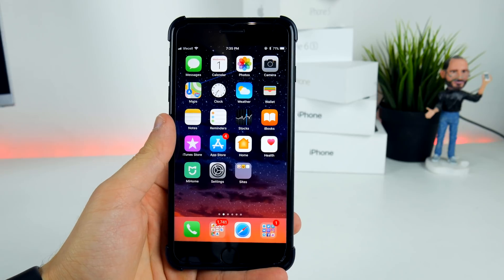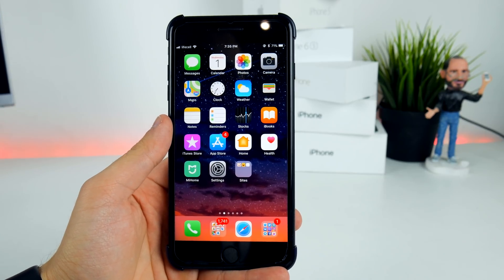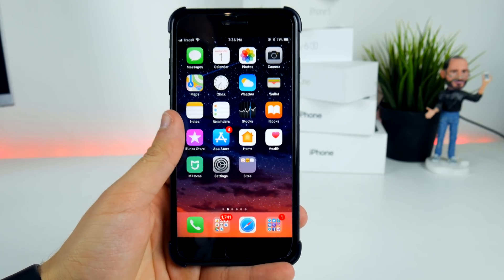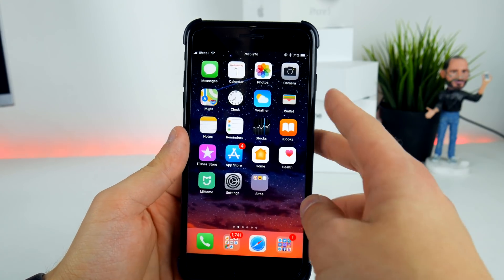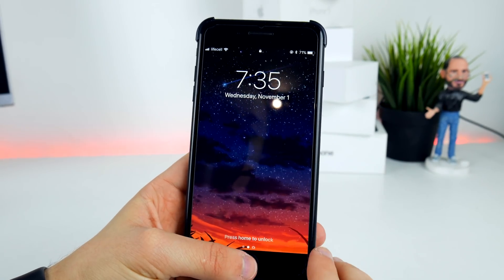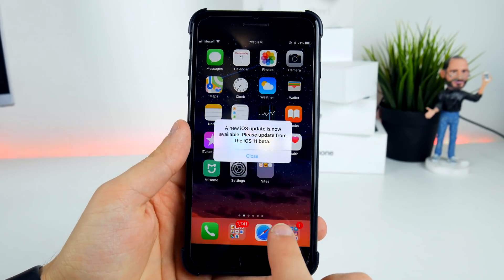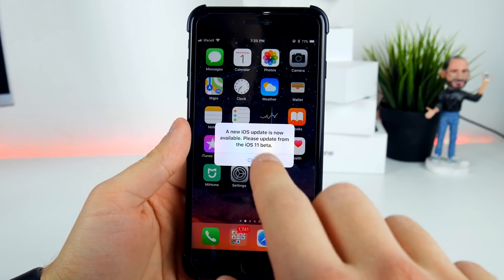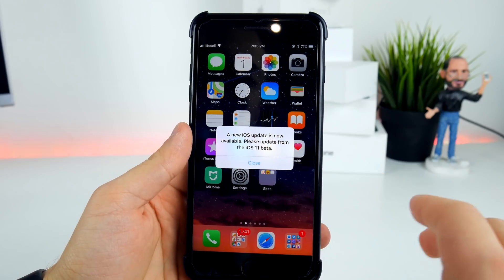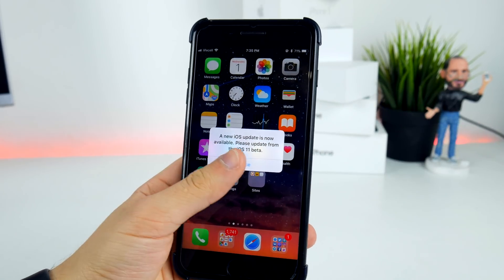Just for now I wanted to tell you because it's so nasty and annoying. Take a look at this — when I lock my device, this one is running iOS 11.2, and when I just unlock it, as you can see there is a pop-up that says a new iOS update is now available, prompting me not to stay on the beta version.